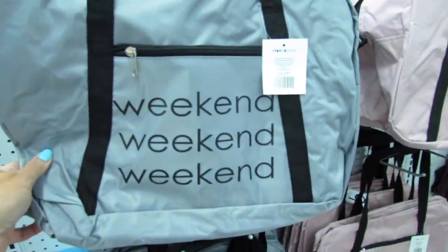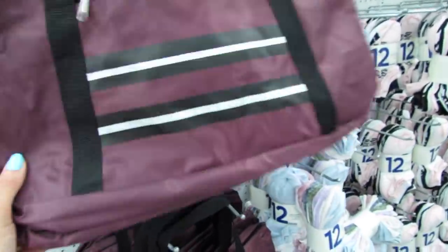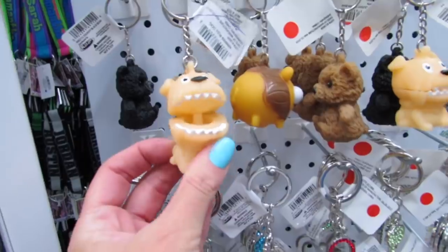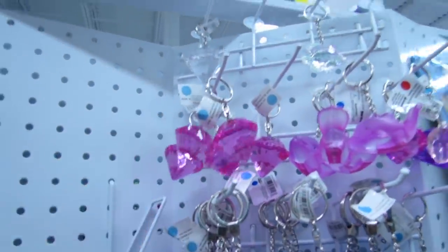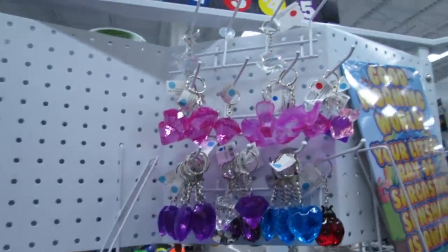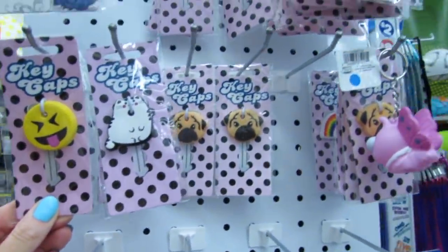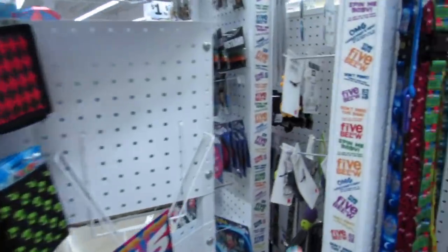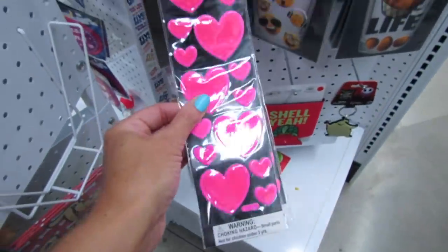They're really cute, they say 'Weekend' on them and 'Girl Gang,' and they also have this burgundy one. These are just five bucks. Lots and lots of keychains — pretty! This is the one-through-five-dollar section; they have little dots that indicate the pricing. They also have these little key caps — I think these might be new. I like the pineapple one. They have lanyards, buttons, stickers, and high visibility stickers.